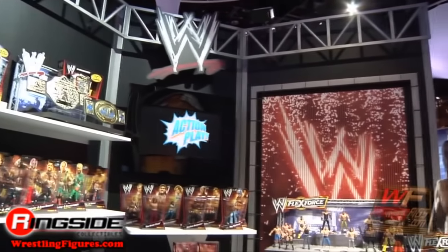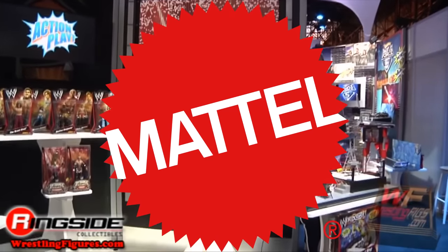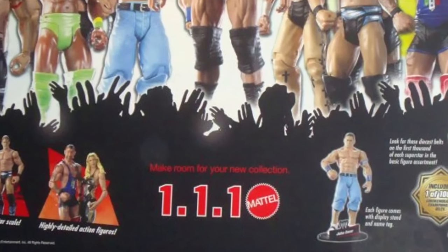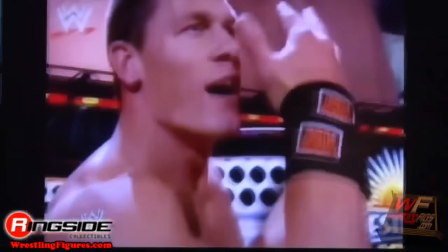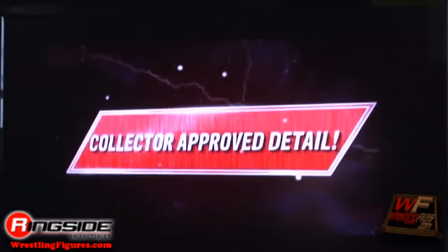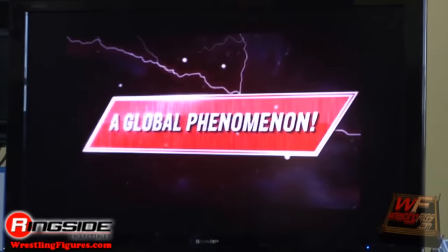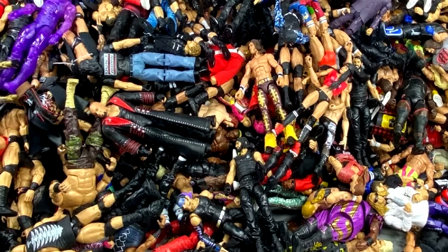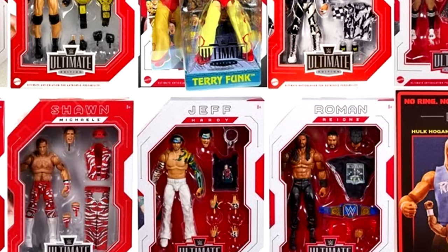In late 2009, wrestling action figure history would change forever when Mattel would take over the WWE license and begin to produce WWE action figures, promising retail launch on January 1st, 2010. After launch, Mattel would arrive on the scene and promise detailed, authentic, scaled, highly articulated wrestling collectible figures that we had never seen before. Over 13 years later, Mattel has produced hundreds and hundreds of WWE action figures with no signs of slowing down and only increasing the detail and authenticity of their action figures.